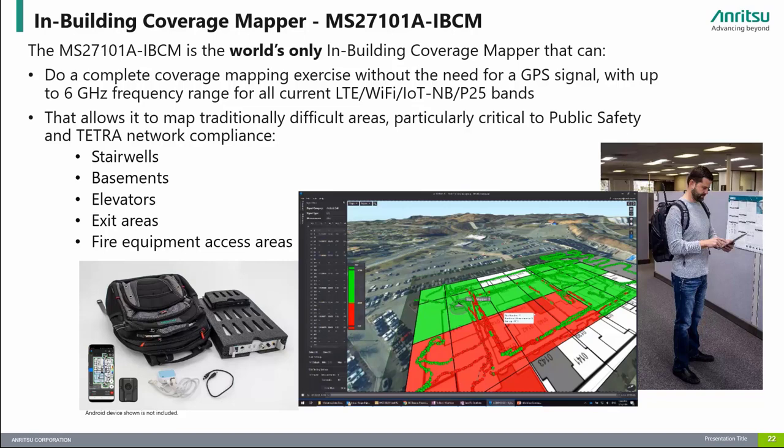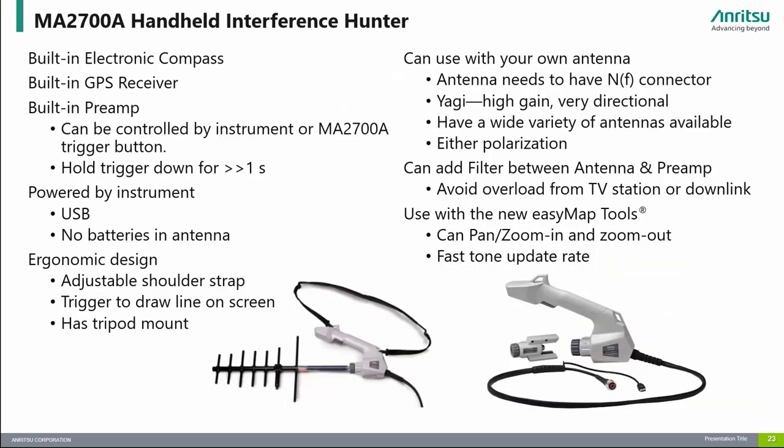Please note that the system requires an Android device which is not included. The MA2700A handheld interference hunter is equipped with a GPS receiver and antenna, an electronic compass, and a pre-amplifier. The internal pre-amplifier can be toggled on or off with the trigger on the MA2700A by holding the trigger for 2 seconds or pressing a button on the attached instrument. It is designed to enhance interference mapping on Enritsu's handheld instruments that have interference analysis options. The MA2700A is powered over USB so it doesn't need a battery, and it requires a compatible directional antenna with easily installed filters.